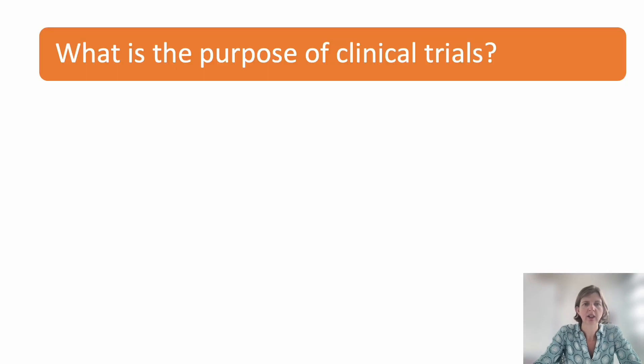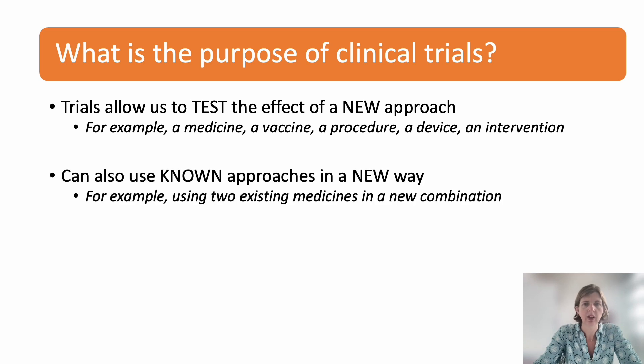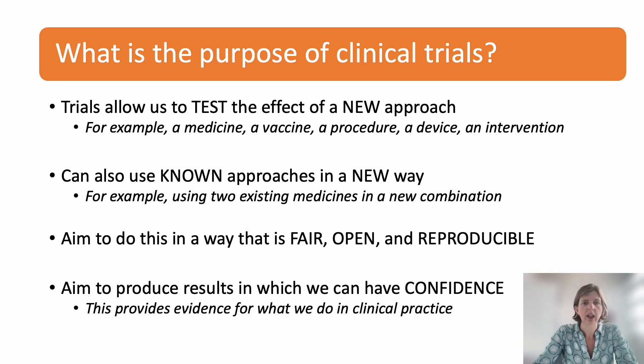So what is a clinical trial and why would we do one? Trials allow us to test the effect of a new approach — that might be a medicine, a vaccine, or some other kind of new intervention. Trials can also allow us to investigate the effect of existing interventions used in new ways; for example, two drugs used together in a new combination. We aim to do this in a way that's fair, open, transparent, and reproducible, and it's crucially important that there's confidence and trust in the results, as these provide evidence for what we do in clinical practice.